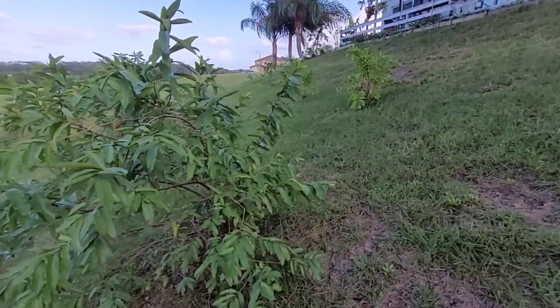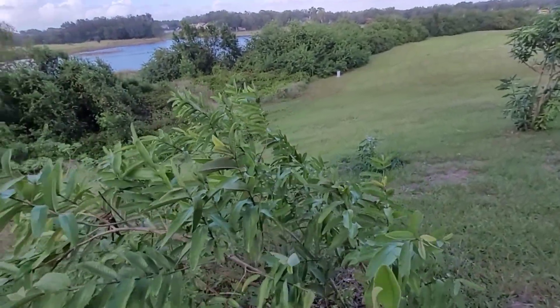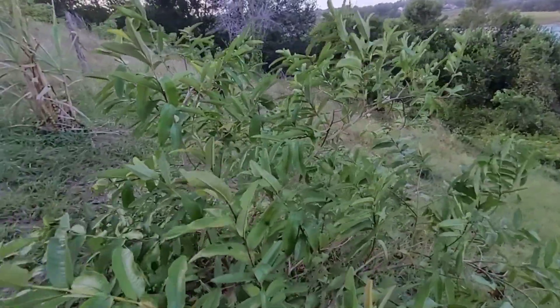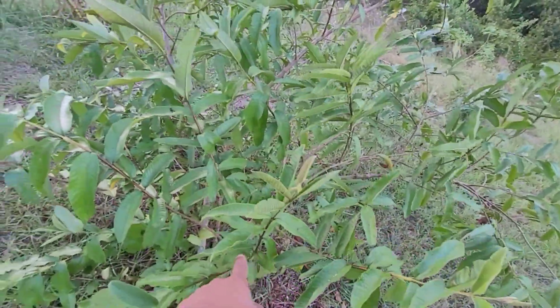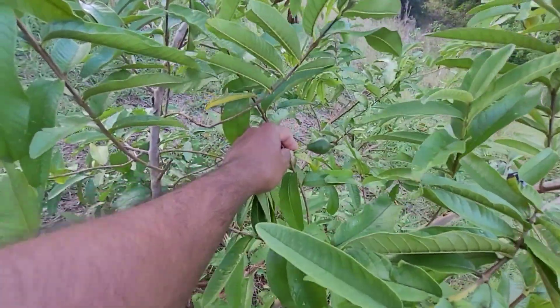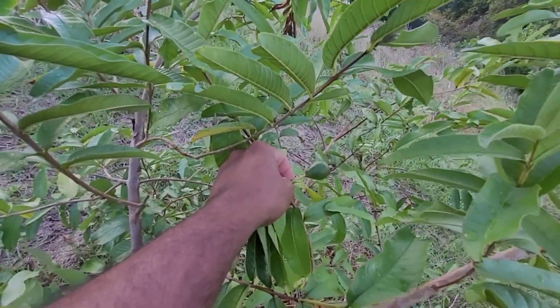And the guava tree — we only have one single guava on it. Something's been eating out the guavas on the lower branches at the bottom. We do have one left though — right there. That's the only one we have on the tree.